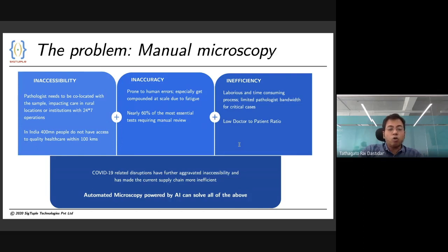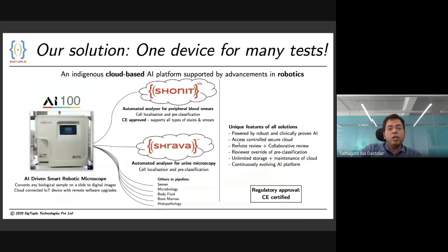We believe that automated microscopy powered by an AI backend will effectively solve this problem. Our solution is a unique device called AI-100, backed by a flexible and extensible AI platform. The AI-100 is a smart digital automated microscope that acts as the eye of the pathologist and can convert any physical sample into digital images. Our AI solutions then crunch through these images and come up with a web-enabled report viewable anywhere in the world for the doctor to review and release to the patient.